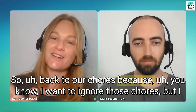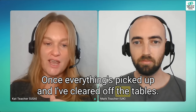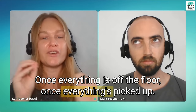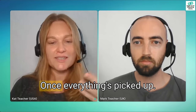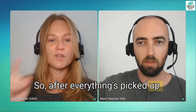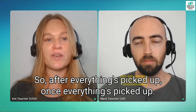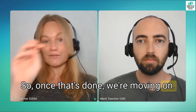Back to our chores. Once everything's picked up and I've cleared off the tables. We both used 'once' — once everything is off the floor, once everything's picked up. We use the word 'once' but we mean 'after.' Once everything's picked up means after I've finished picking everything up. 'Once' and 'after' have the same meaning. So 'after everything's picked up, once everything's picked up' — same grammar. I also think 'once' implies immediately after, like: once this is finished, we're moving on to the next thing.